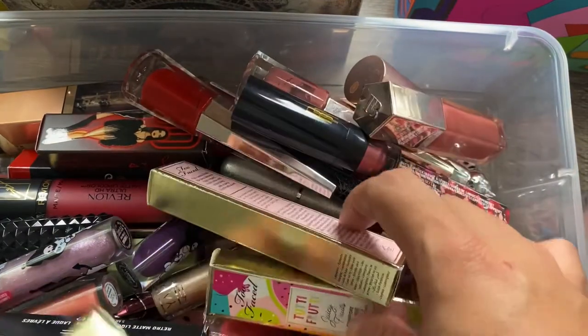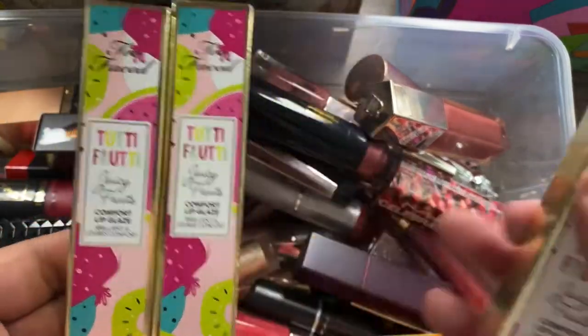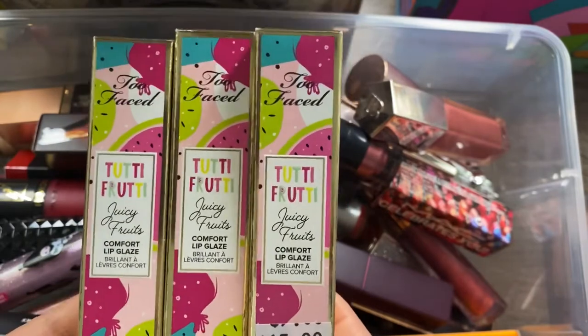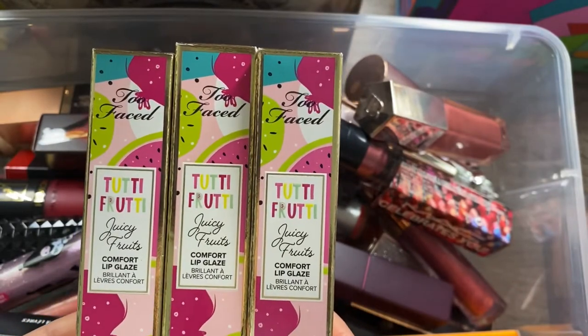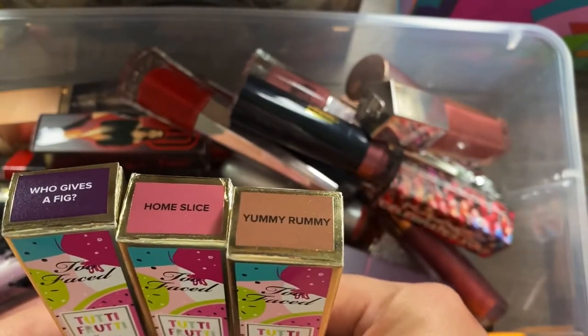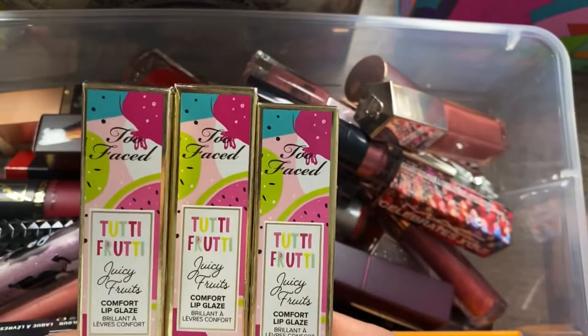I also have a few of these Two Faced Tutti Frutti lip glosses. I am in love with this collection, so I have a couple of shades: Yummy Rummy, Home Slice, and Who Gives a Fig. Of course I'm keeping all three of those.